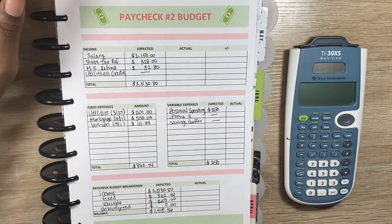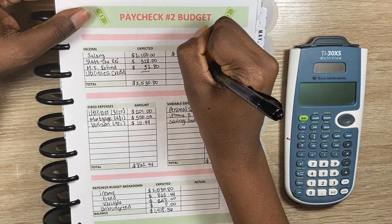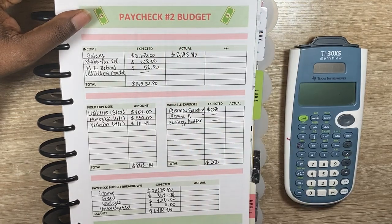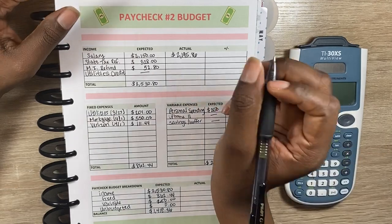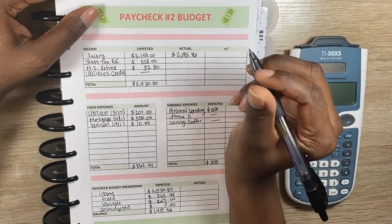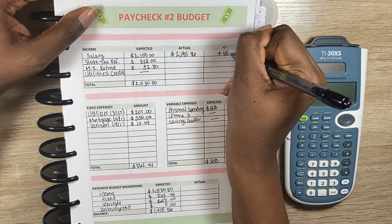So for my salary, I did get an actual of $2,195.86. There is actually no fluctuation in this paycheck, surprisingly to me, because the past several paychecks have been going up and down due to my state taxes. But this time it stayed exactly the same. So the difference here was $45.86.